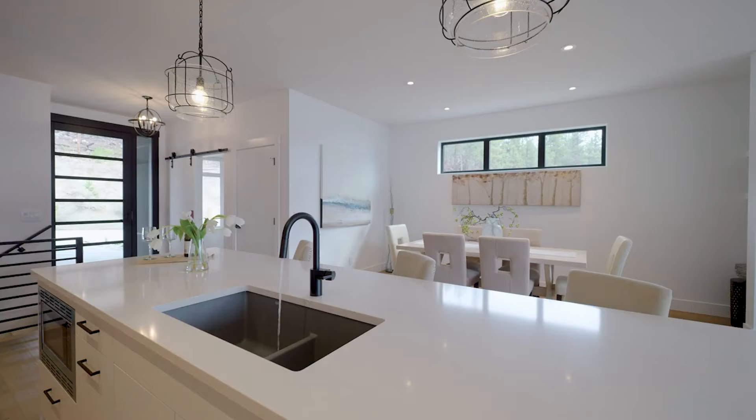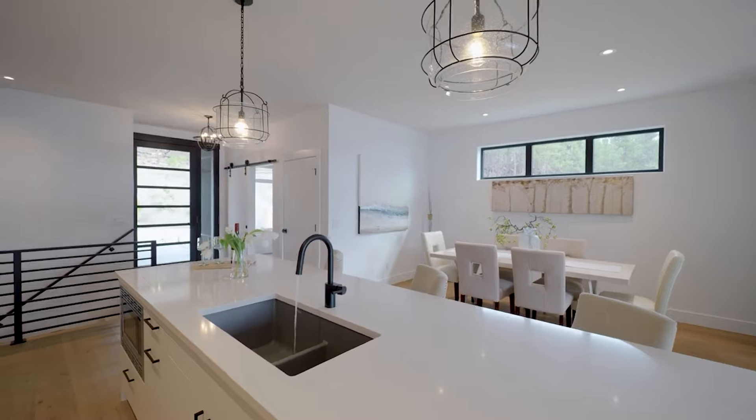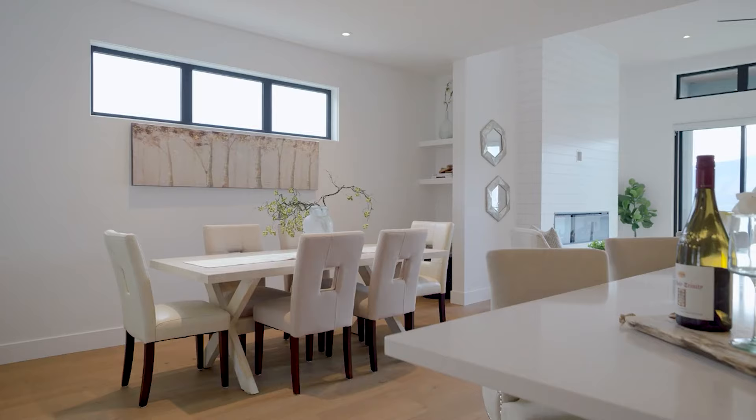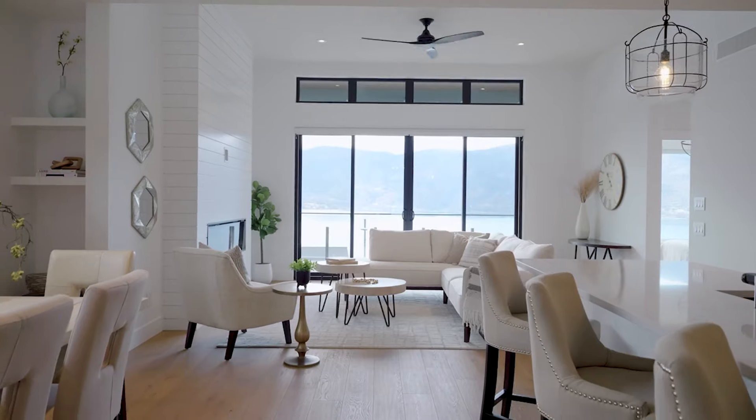Entering the kitchen you'll experience a clean sophisticated look with state-of-the-art appliances, making it perfect for entertaining or simply enjoying a dinner with your family.